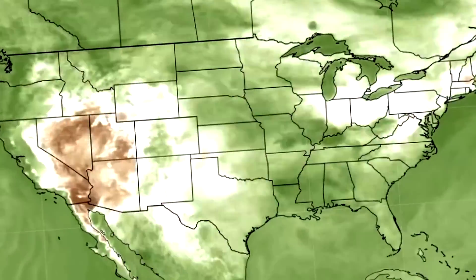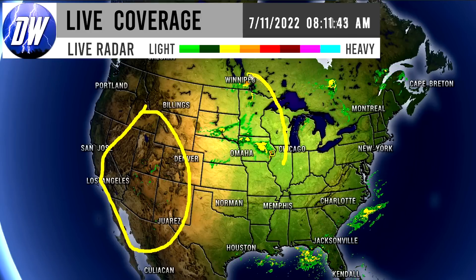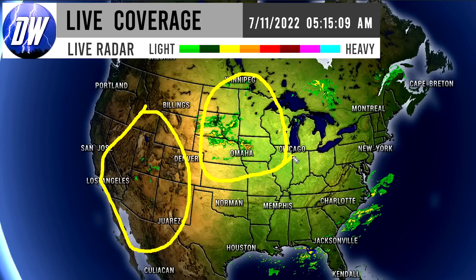In today's video we'll be taking a look at current conditions, diving back into that tropical cyclone, and some upcoming severe weather. Let's get straight into things — first we're taking a look at our current radar imagery, and as you can see there is some showery activity still going on for the four corner states, as well as some showery and thunderstorm activity up in the upper midwest.